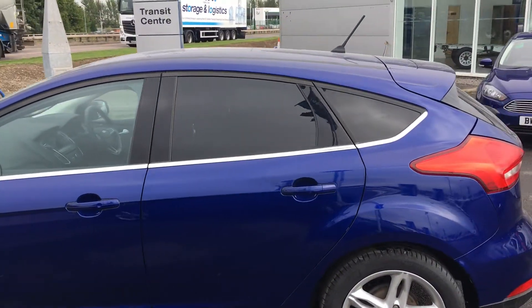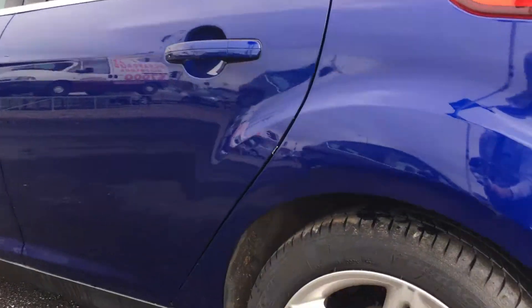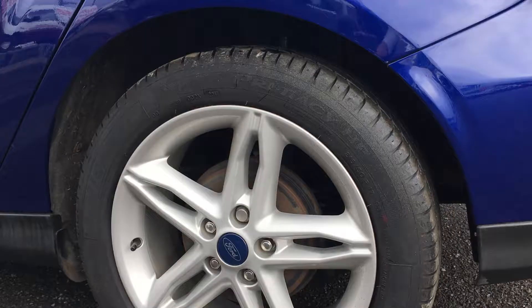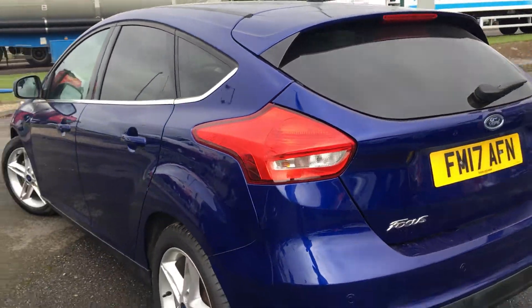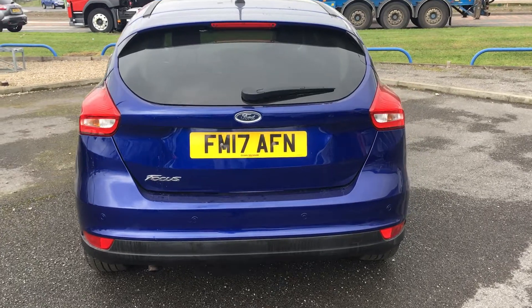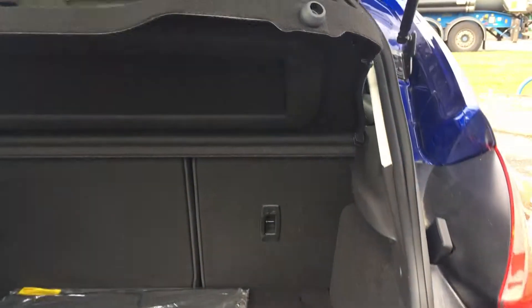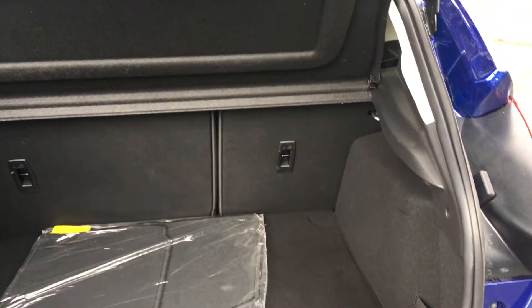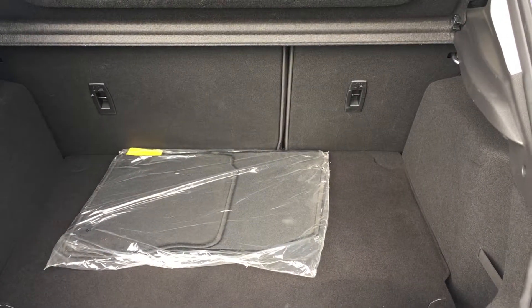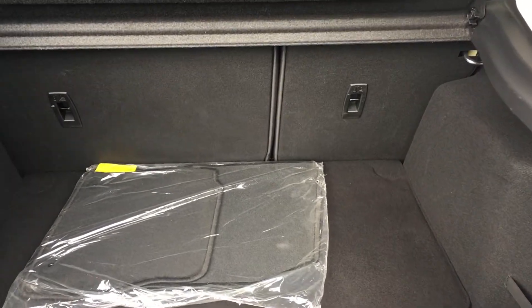It's also got privacy glass at the rear along with these very nice 17-inch alloy wheels. As we come around the back, you can see it's got rear parking sensors to help with maneuvering in tight spots. And as we open the boot, there's plenty of room for all your everyday essentials, and the 60/40 split rear seats have ISOFIX mounts for child seats as well, should you need them.